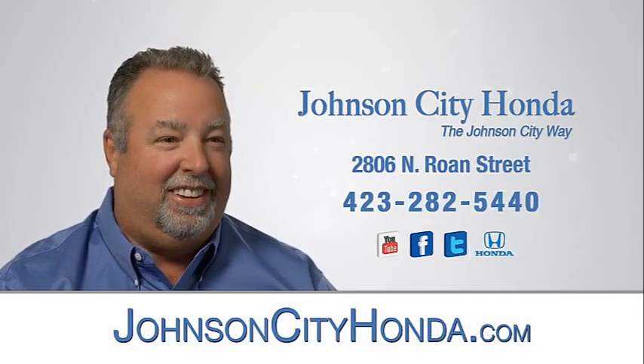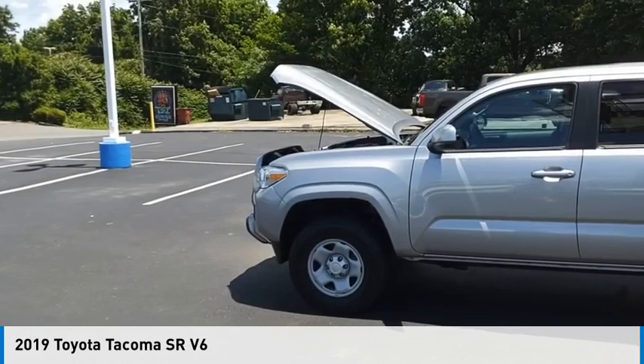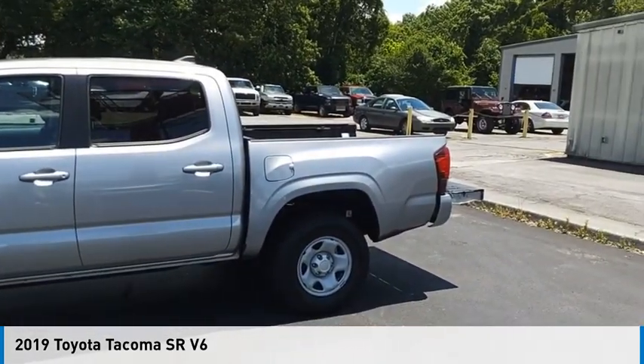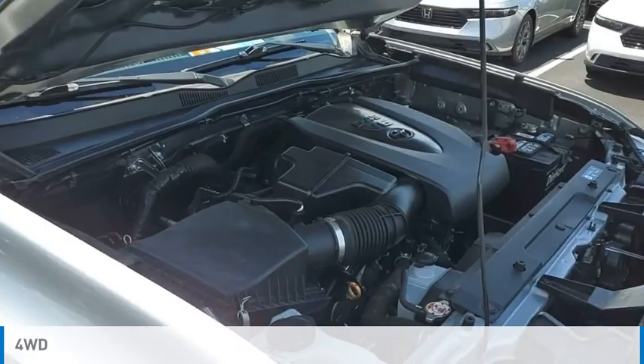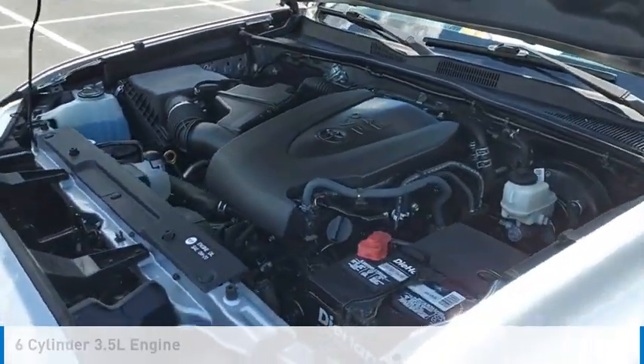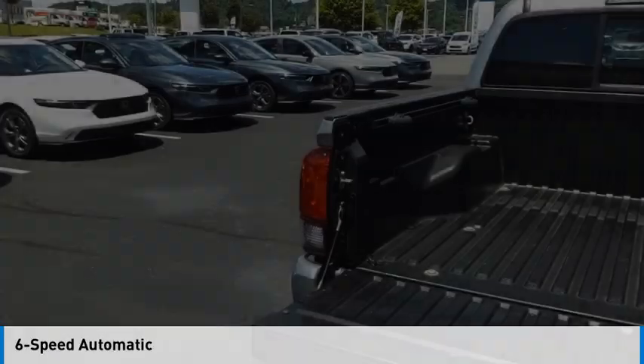John City Honda. We are pleased to show you the 2019 Tacoma. This vehicle is powered by a four-wheel drive, six-cylinder, 3.5-liter engine and comes with a six-speed automatic transmission.